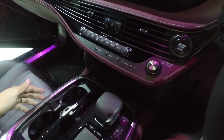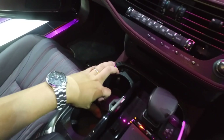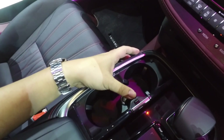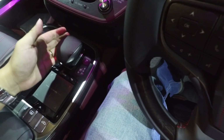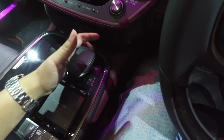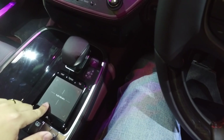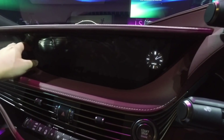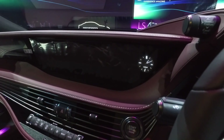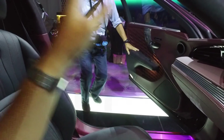This lid opens up to cup holders as well as a 12-volt socket stowed away nicely. This is the gear lever, and this is a touchpad for interacting with the infotainment system. The infotainment screen has no touch function on the screen itself.